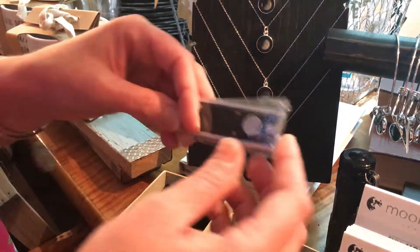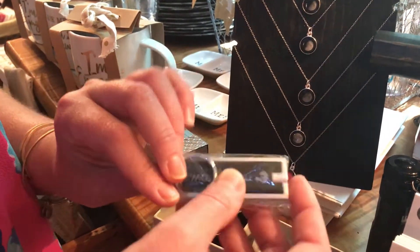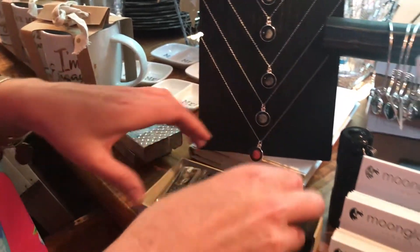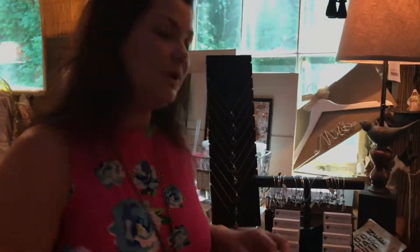Of course you'll also receive your piece of jewelry and the little free Moon Glow flashlight. It's a really cute little presentation for your gift. Super cool idea — we are in love with them. Come and get your Moon Glow piece of jewelry today!